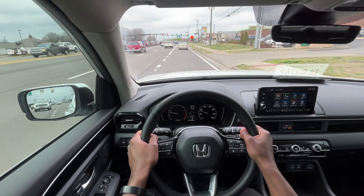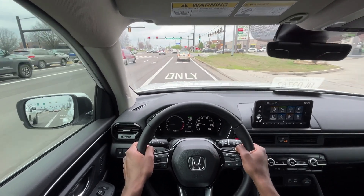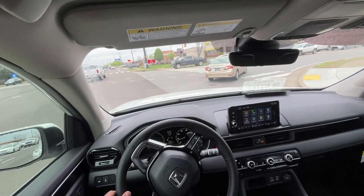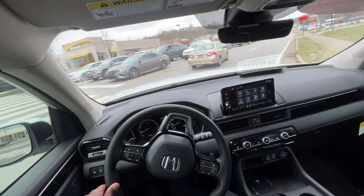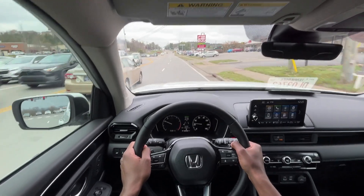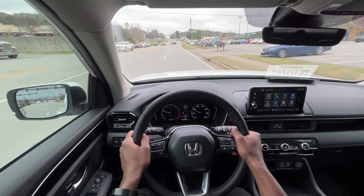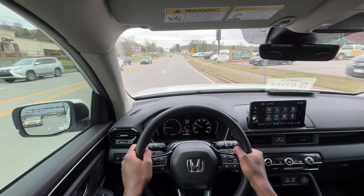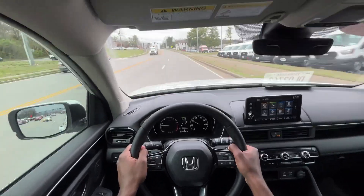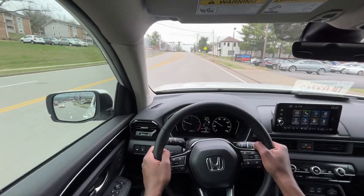Honda wasn't always getting these features compared to everyone else until recently. I remember around 2018, I think it was a Civic or Accord or something — you had lane keep assist with adaptive cruise, and that was just a really big thing for that kind of vehicle to have. Now it's just becoming standard for everyone. But Honda, for me, was really the first to step their game up with all the safety features coming standard, where you could really relax while driving.